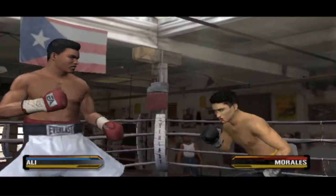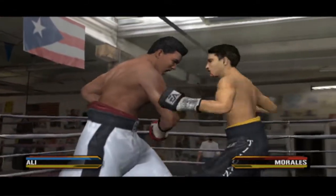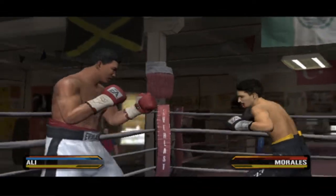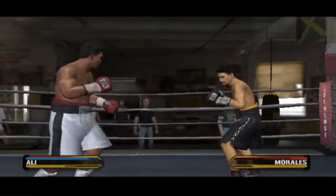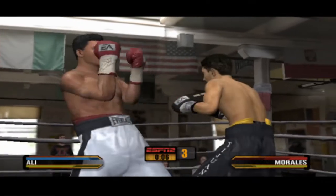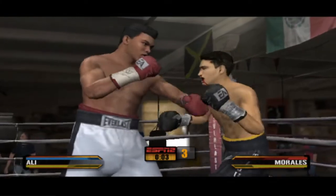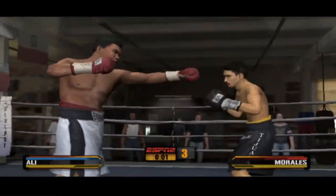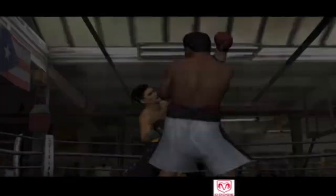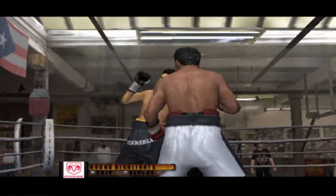Tremendous — a left uppercut connection! We've only got 10 seconds left in this round. Muhammad Ali landed a great hard shot to his opponent's head. Ali was the clear winner of that round. Muhammad Ali won that round convincingly thanks to punches like this.